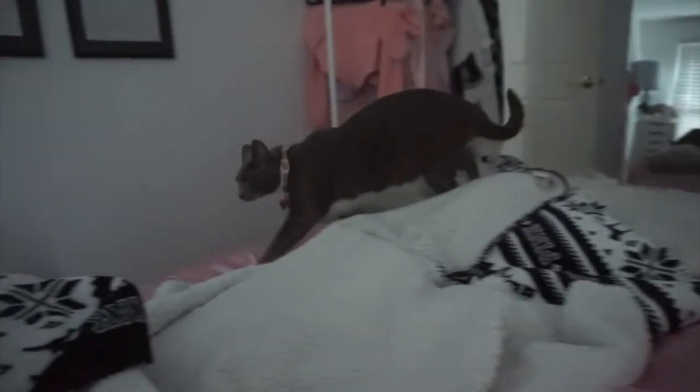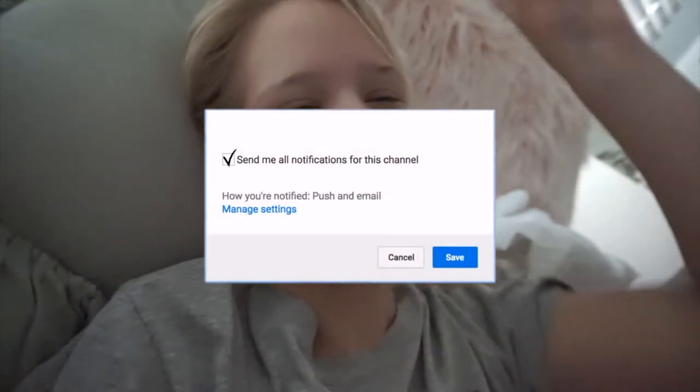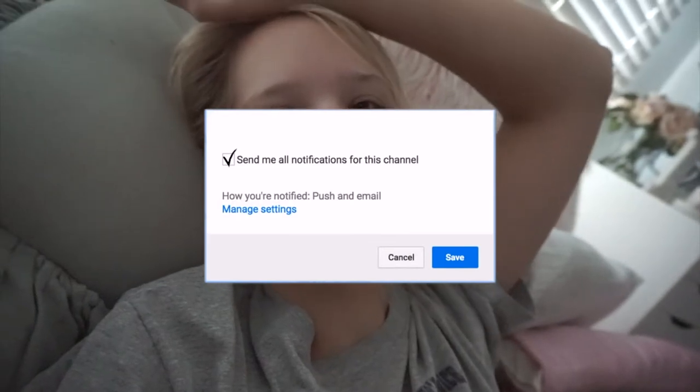Hi baby, good morning! It is almost 8am and I'm just gonna be bringing you all along with me today for a day in my life. I'm gonna start getting ready and doing my morning routine. Let me know if you all want an updated college morning routine — I would love to film one for you all.